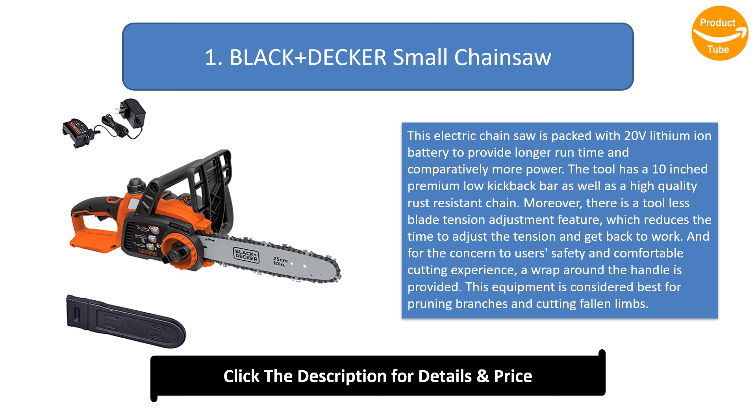And for the concern of user safety and comfortable cutting experience, a wrap around the handle is provided. This equipment is considered best for pruning branches and cutting fallen limbs.